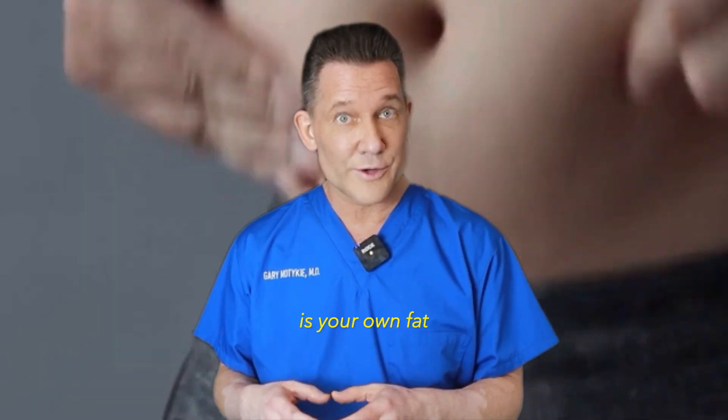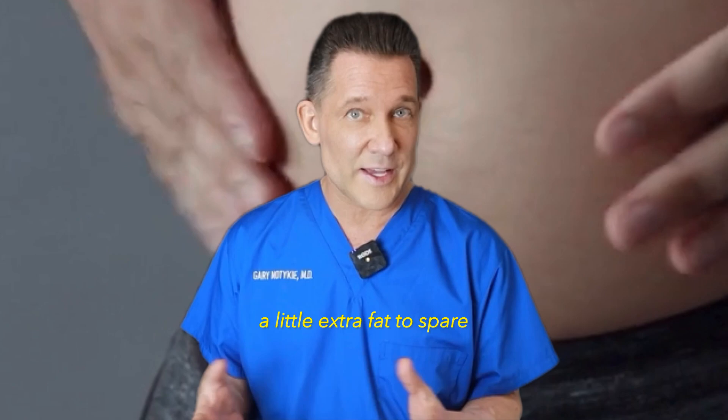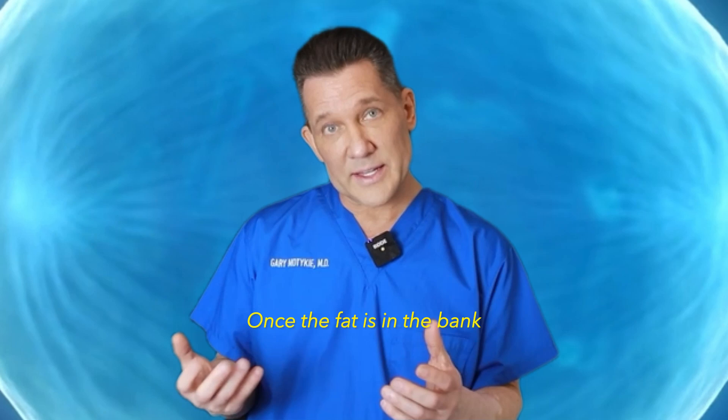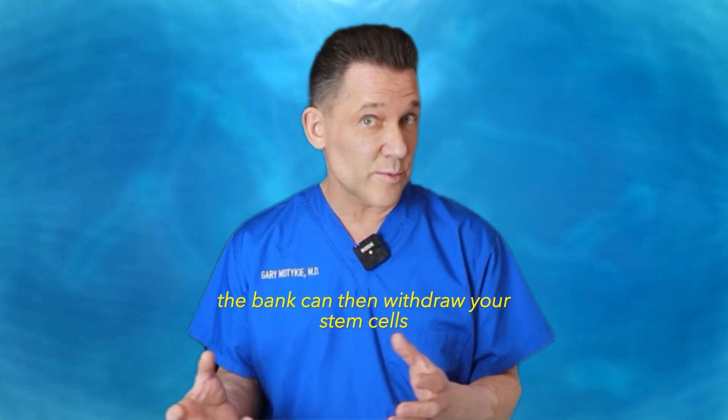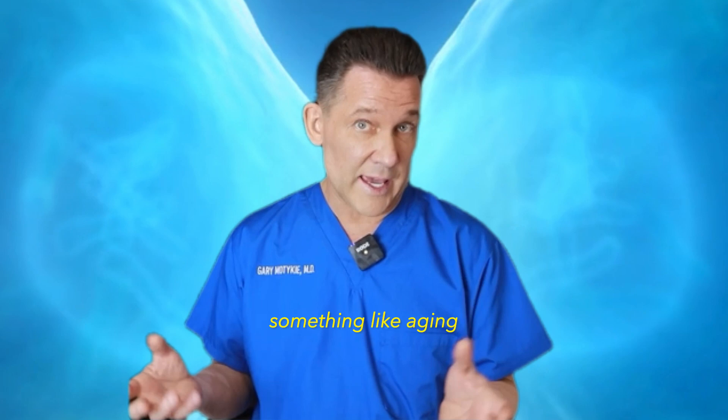The place that we get the stem cells from — believe it or not — is your own fat, and typically most of us have a little extra fat to spare. So it's scarless and painless to just withdraw a small amount of fat and send it off to the bank. Once the fat is in the bank, the bank can then withdraw your stem cells whenever you need them.